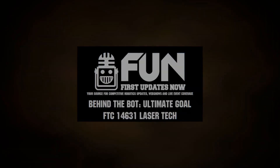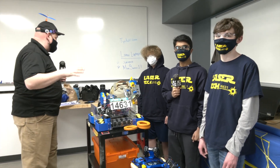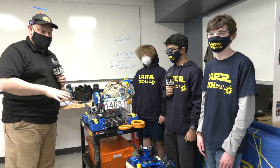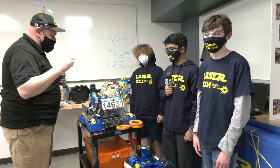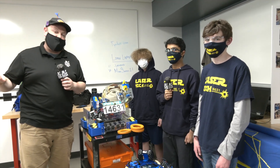Hey everybody, it's Tyler here with another episode of Behind the Bot. I'm here with team number 14631 Lasertech. We're checking out the robot here with Namai, Jake, and Jack. This robot is gorgeous — a great machine, currently ranked number one as we're filming this. So of course going through all the mechanisms they have, some of the different aspects of the camera, 3D printing, all this and more coming up on Behind the Bot.